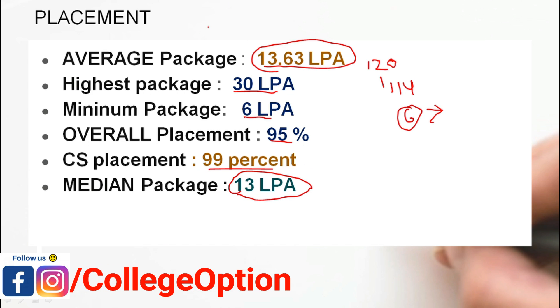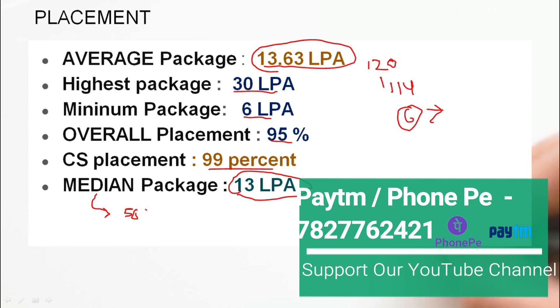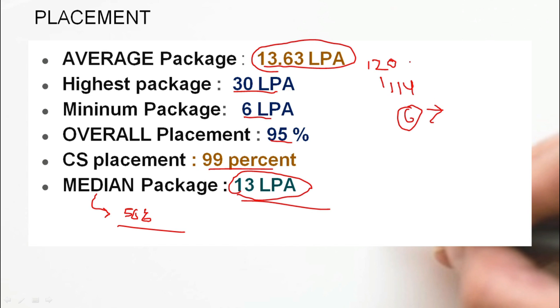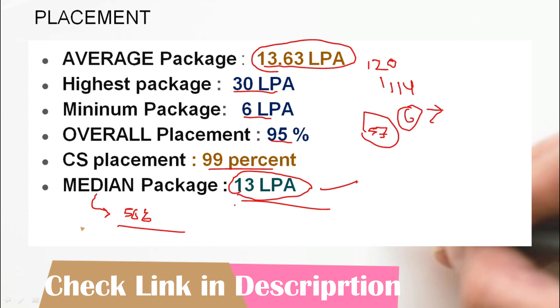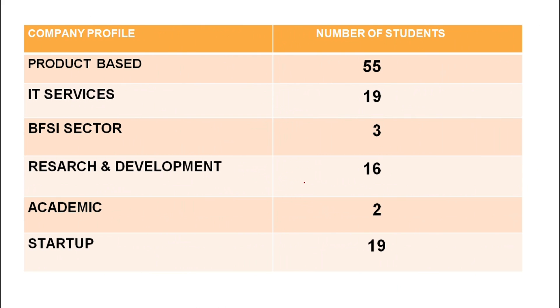Now I will explain the difference between median package and average package. The average package can be skewed, but the median package shows that the maximum 50% of students will get above a certain figure — around 13 lakhs per annum. This is the median package. You should always look at the median package when evaluating colleges.